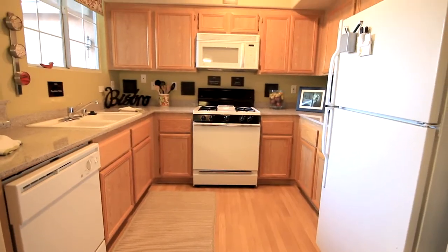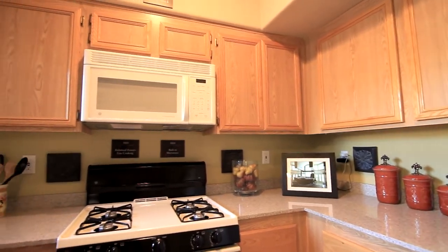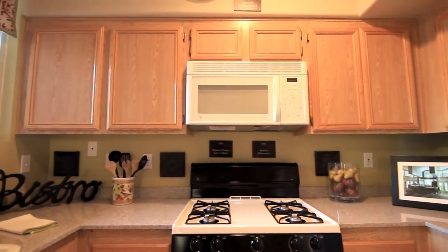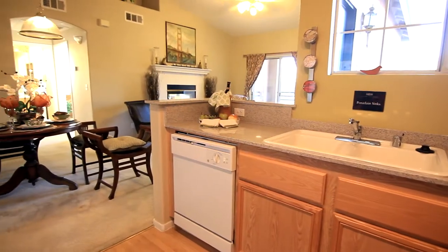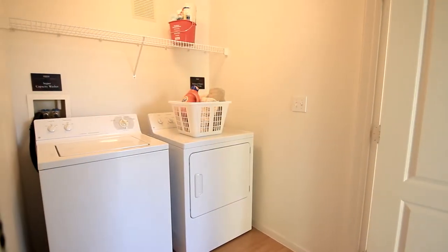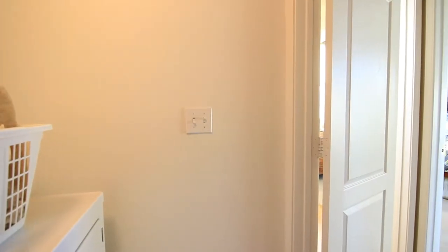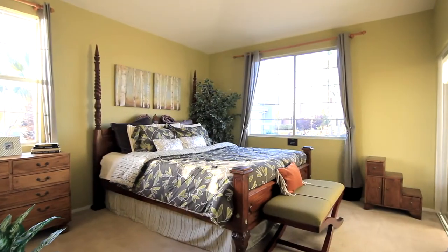The kitchen includes a full appliance package and trendy style cabinets, offering plenty of storage space for the chef of the house to organize daily cookware. Just a short walk away, you will find the laundry room with a full-sized washer and dryer.